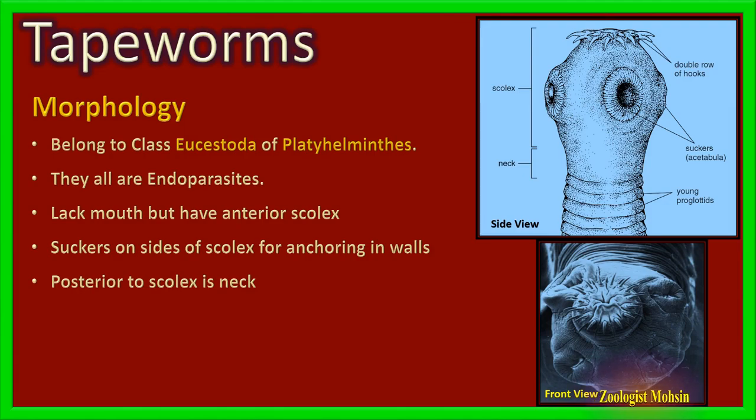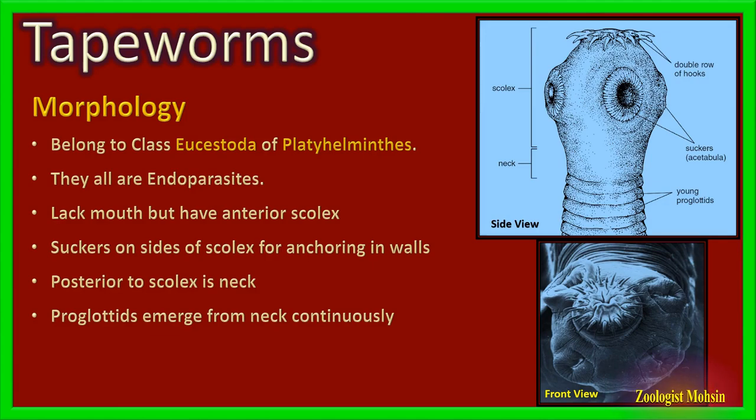Just behind the scolex, the neck is present, which is the most important and essential region — the factory of proglotid manufacturing. The neck continuously makes proglotids and pushes them backward. Proglotids are segments of tapeworms which join together to form the elongated body. The youngest proglotids are present nearest to the neck.